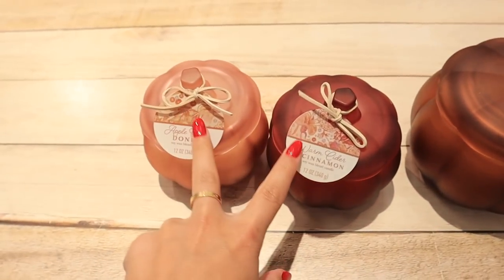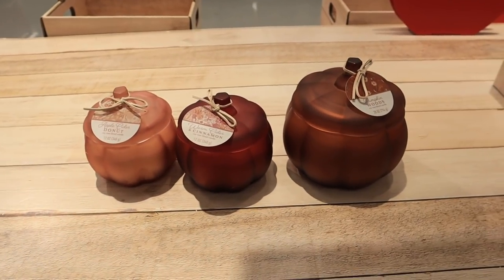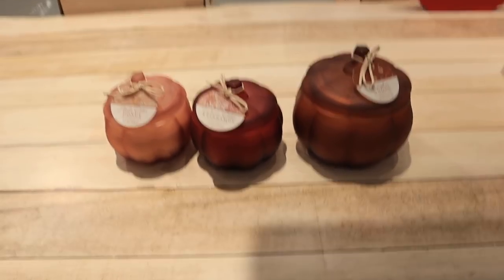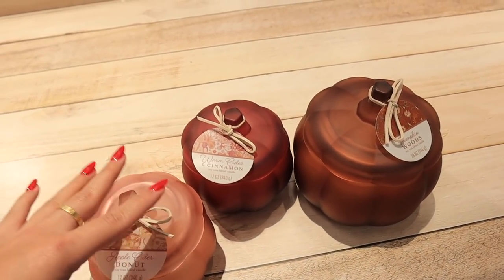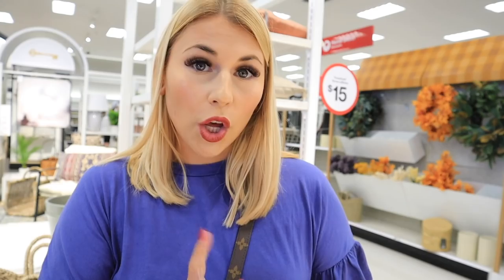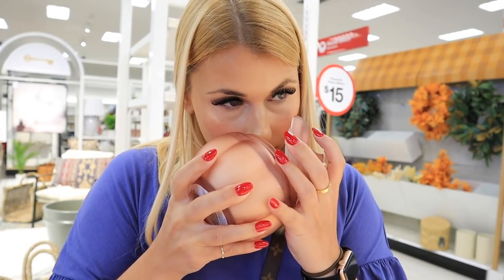They have new Threshold candles — the big one is $20 and the smaller size ones are $10, really cute and in some fun scents. We're going to smell them together. The first one is apple cider donut — it smells really good, not a ton of apple but a lot of cinnamon. It also has two wicks.